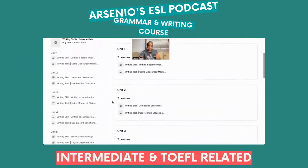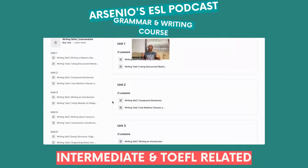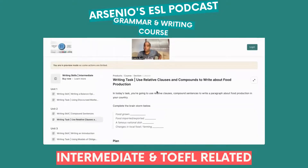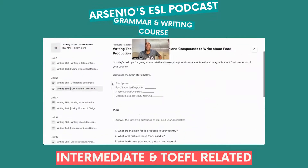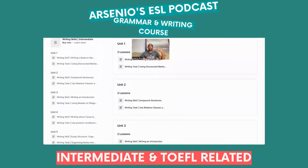Moving into Unit 2 of the writing skills course: compound sentences. You're going to use relative clauses from the grammar course to write different types of compound and complex sentences about food production — very relevant for TOEFL iBT students who get food-type questions.